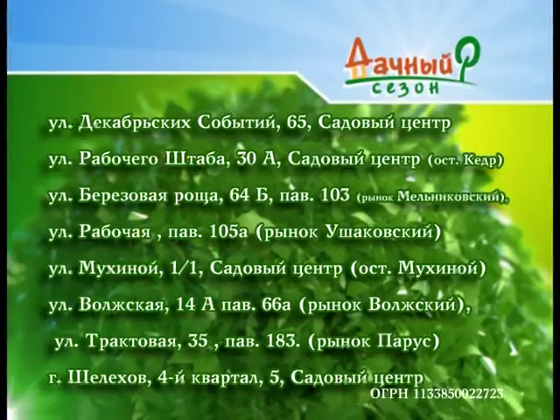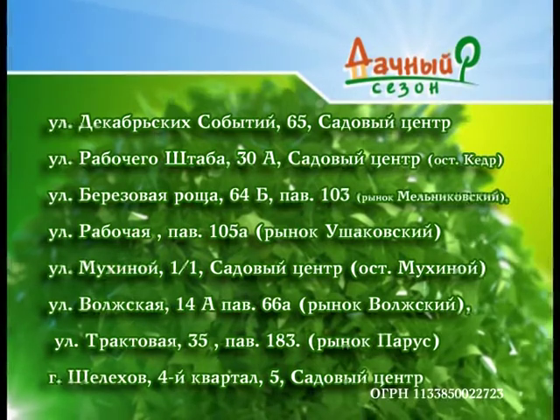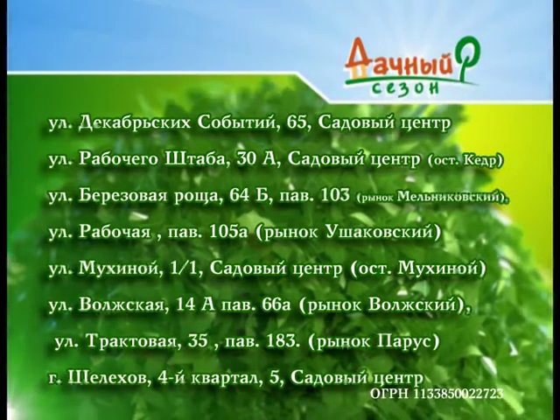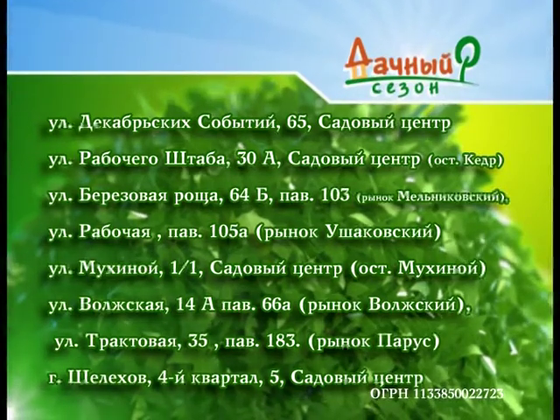Весь ассортимент фирмы «Среди цветов» вы сможете купить по адресам: садовый центр на улице Декабрьских событий, 65; садовый центр на улице Рабочего штаба, 30А (остановка Кедр, напротив АЗС); рынок Мельниковский, павильон 103, улица Берёзовая роща, 64Б; рынок Ушаковский, павильон 105А, на улице Рабочей; садовый центр на улице Мухиной, 1/1 (остановка Мухиной); рынок Волжский, павильон 66А, улица Волжская, 14А; рынок Парус, павильон 183, улица Трактовая, 35А; садовый центр в городе Шелихов, 4 квартал, дом 5.